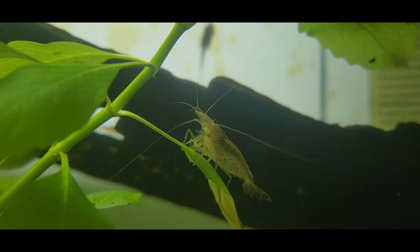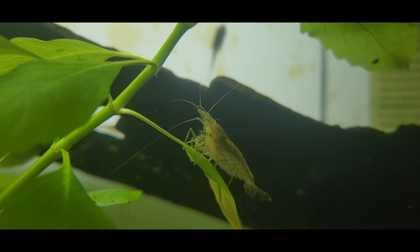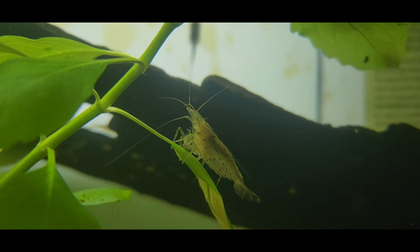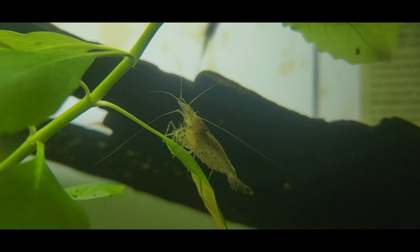I would not count shrimp or snails toward the total amount of waste being produced in your fish tank, because they usually require very little food, produce very little waste, and they clean up a bunch of stuff. I really wouldn't count a bunch of shrimp or snails toward your total fish count. If you have eight ginormous snails, that's maybe worth about one fish.